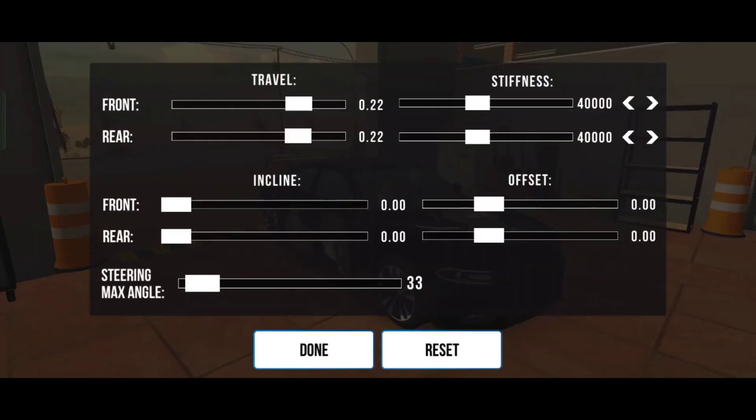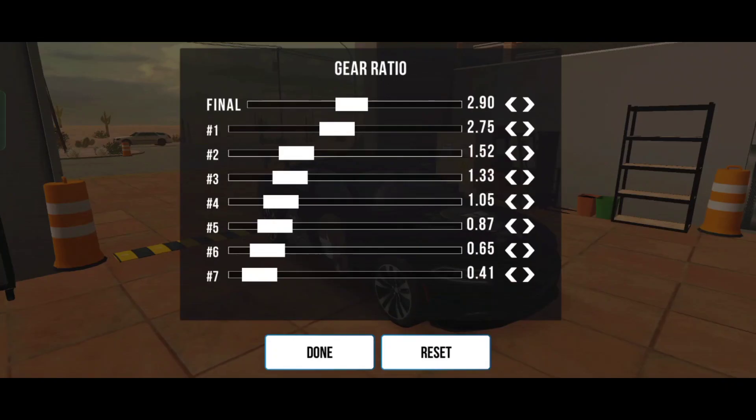Here you can see the car settings: the suspension is just reset, and the gearbox setting is this — so yeah, that's all for today's video. I hope you enjoy, guys.